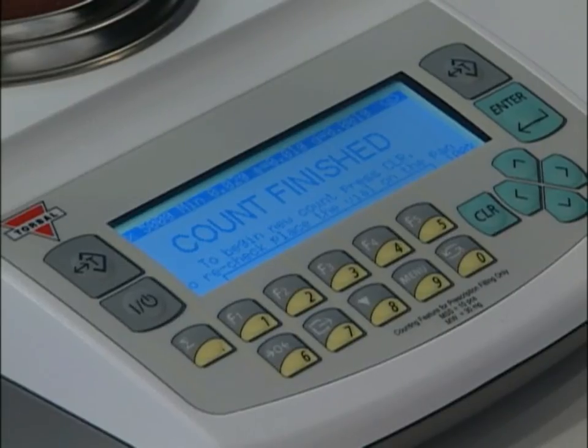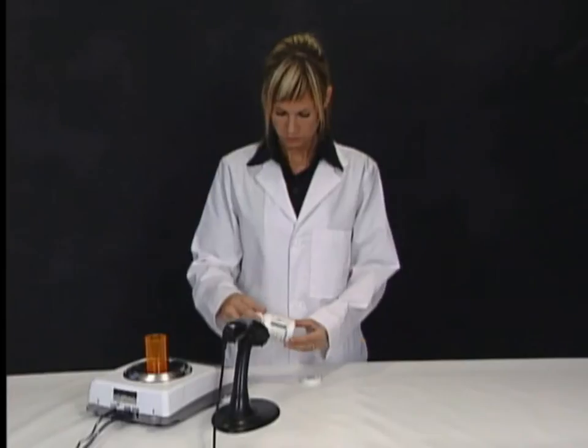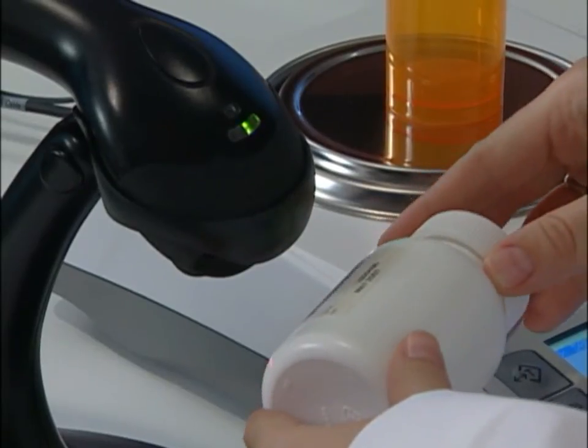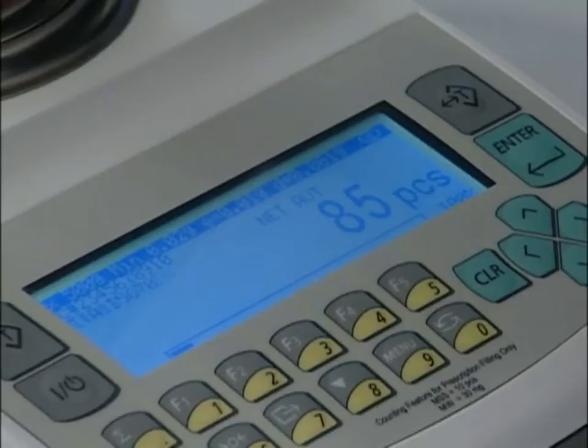Let's recap this quick three-step process. Step 1: Place a vial on the pan and tear it. Step 2: Scan the barcode on the supply bottle. Step 3: Pour the pills into the vial to achieve the desired count.